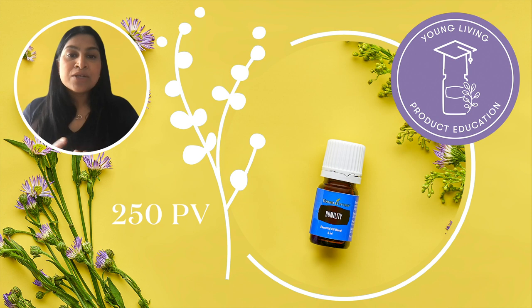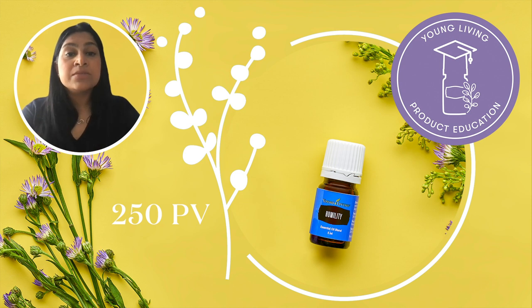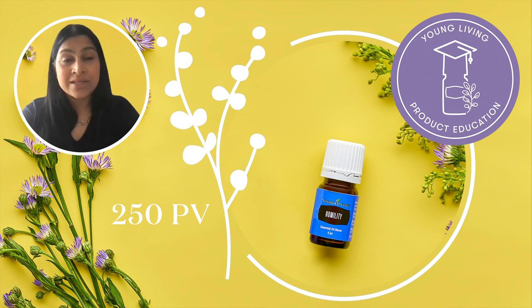There is so much to say about this next product but such little time — Humility. Humility, which you will get at 250 PV, contains 11 pure essential oils that promote deeper spiritual awareness. This aroma promotes a calming and soothing feeling to the mind and spirit. Humility reminds us to have a greater awareness for those around us. Surrounding yourself with this scent helps let go of feelings of not being good enough and promotes positive emotions of self-worth and contentment.